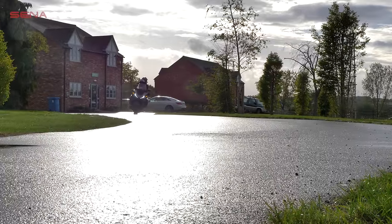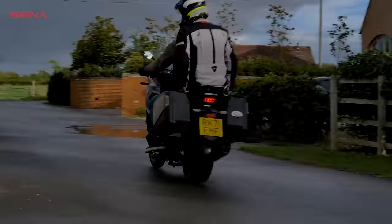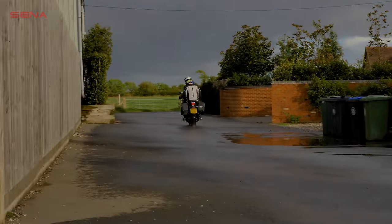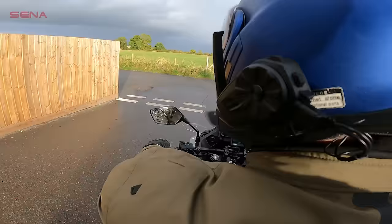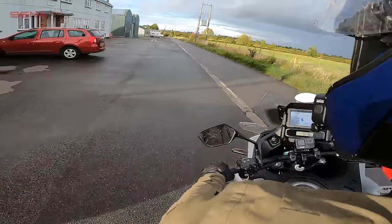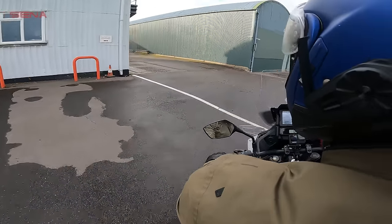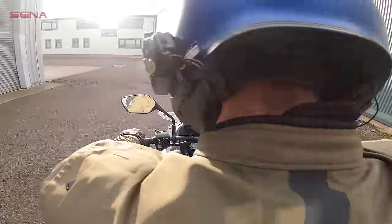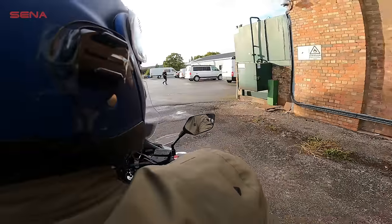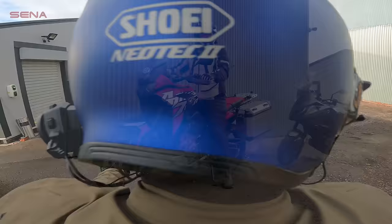You spend a few more quid and you get that sort of technology, but we could quite happily ride through Tuscany on this bike. Let's see how it compares to the Africa Twin — it's my turn to ride as pillion now. Thank God — get me off!